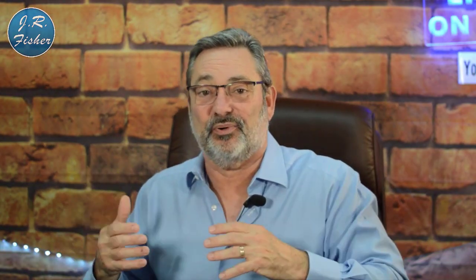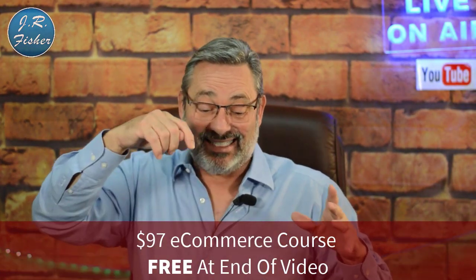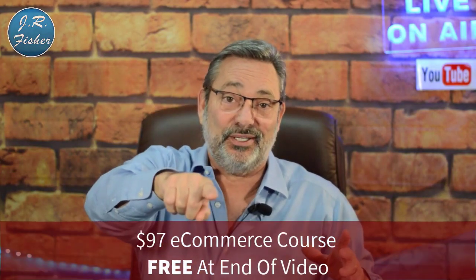I've been selling online since 2009. I've sold millions of dollars of both physical and digital products. On this channel I share the things that work so you can skip over the problems and get to the profits. I also have an e-commerce course — it's a $97 course, but it's free to you. Just click in the description, no credit card required.